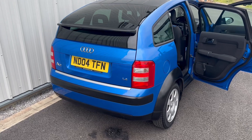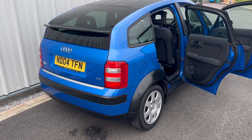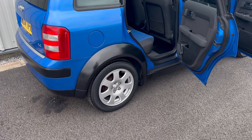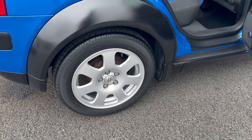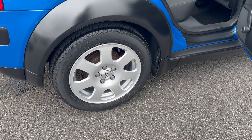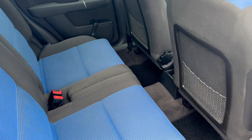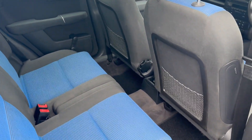Scuffs and dents, so the bodywork is presenting exceptionally well. We've also repainted all the matte black areas, which is unique to this model. All the wheel arches have been repainted and refinished. The wheels have had a full refurbishment so they're presented in lovely condition all around — the original 15-inch wheels.